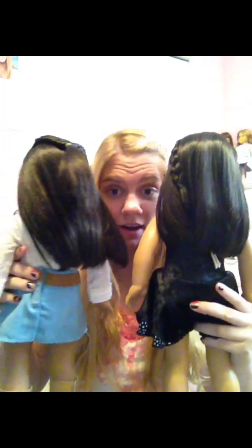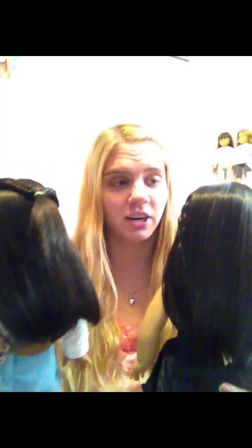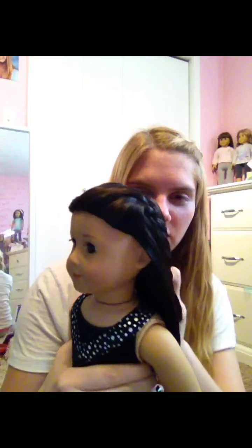Hey guys, it's AGFangirli36 here. So I normally wouldn't be in this type of video, a comparison video, but it's just going to be way easier. I'm going to be comparing regular straight hair and textured straight hair. I tried to find dolls with the closest hair color to each other, which is MAG number 25 and MAG number 42. And I've been getting a lot of requests on doing this, so I'm going to be doing a comparison with me in it because it's just easier to show it while touching the hair and kind of explaining it. So first I'm going to start off with straight hair.